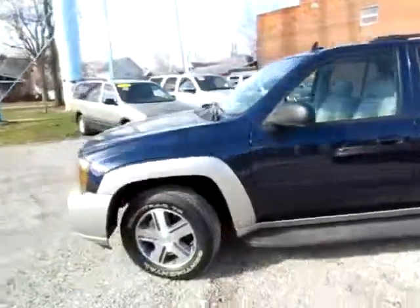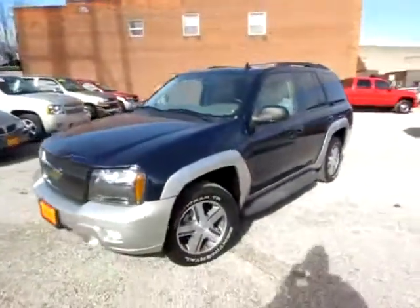Go to 419cars.com, or if you're already there, call us to schedule a test drive for this Trailblazer LT.